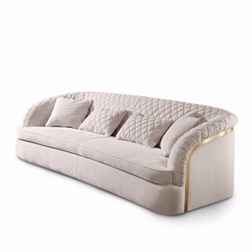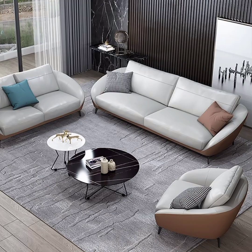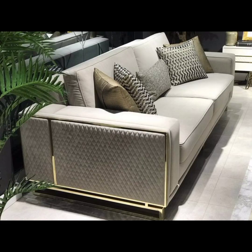Minimalist sofa: minimalism continued to be a significant trend in interior design. A minimalist sofa features clean lines, sleek silhouettes, and often incorporates neutral colors such as white, gray, or beige.